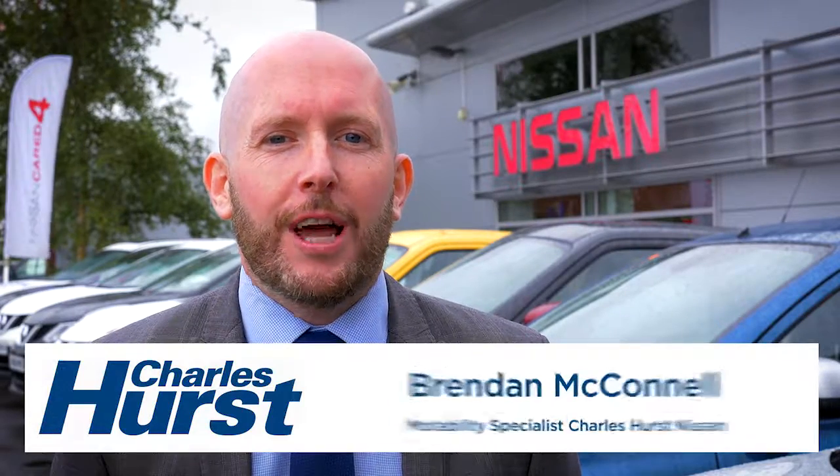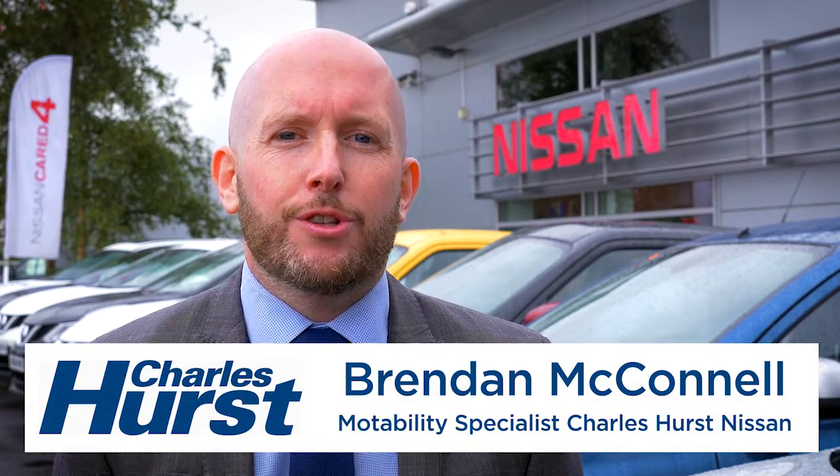Hi, my name is Brendan McConnell. I'm the Motability Specialist here at Charleshurst Nissan on the Boucher Road. We have everything from the Nissan Micra right up to the Nissan X-Trail available on the scheme, and we aim to find the right car to suit your Motability needs.